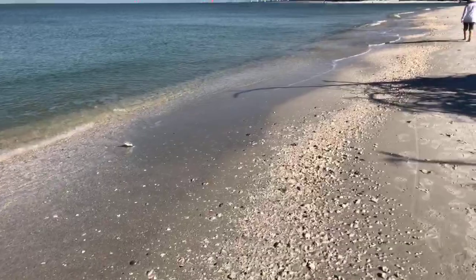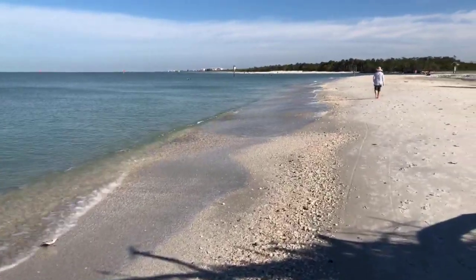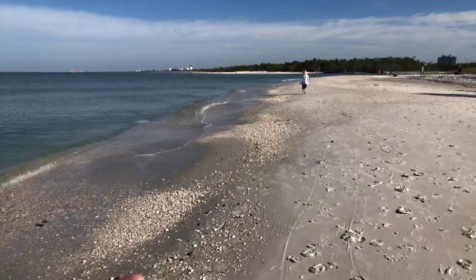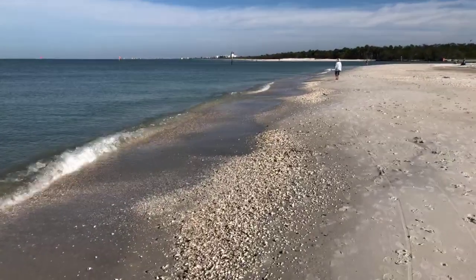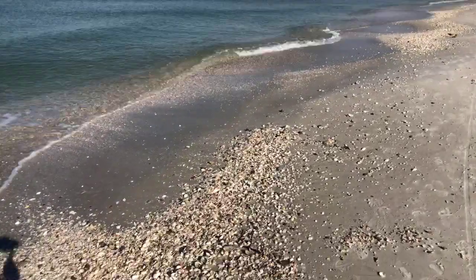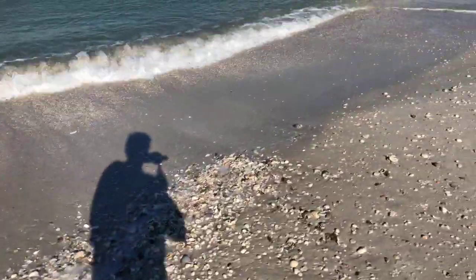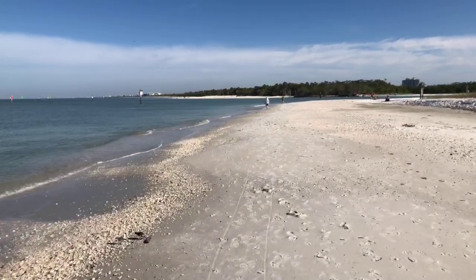It's beautiful up here — this is Wiggins Pass up in front of us. Look at them all — look at all those shells down there. This is paradise, for sure. We are blessed to be able to enjoy this weather, this beach.